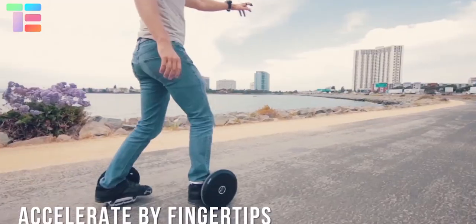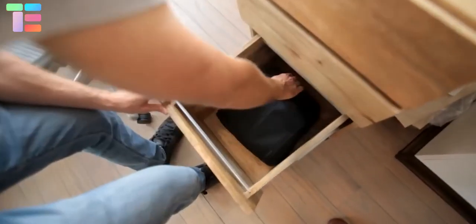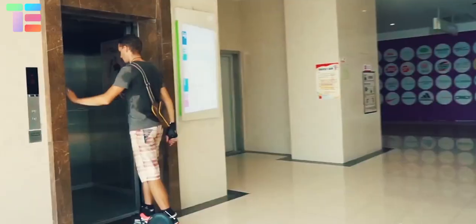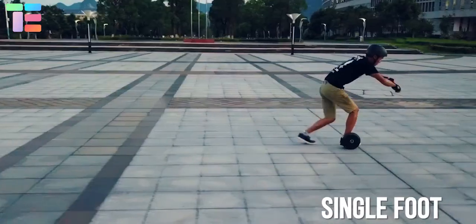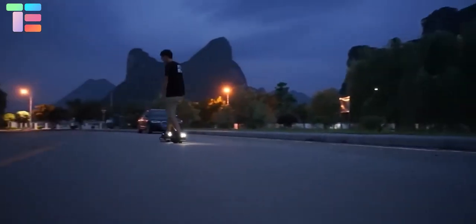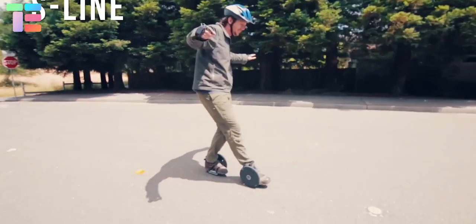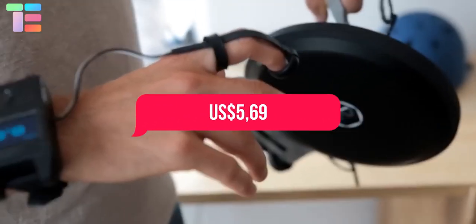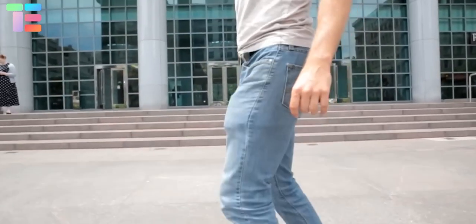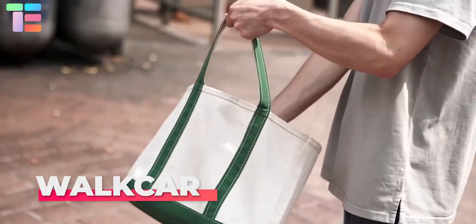For easy portability, the frame can be folded downwards into the wheel and packed into a small bag. It is useful indoors too — you can even use it in an elevator. You can use one wheel only if you are comfortable. It uses LED lights on the rear to make commuting at night safer and cooler. It has a price of $569.